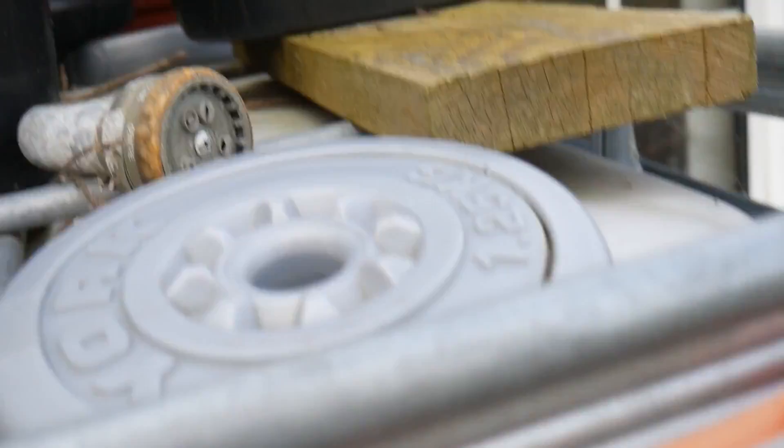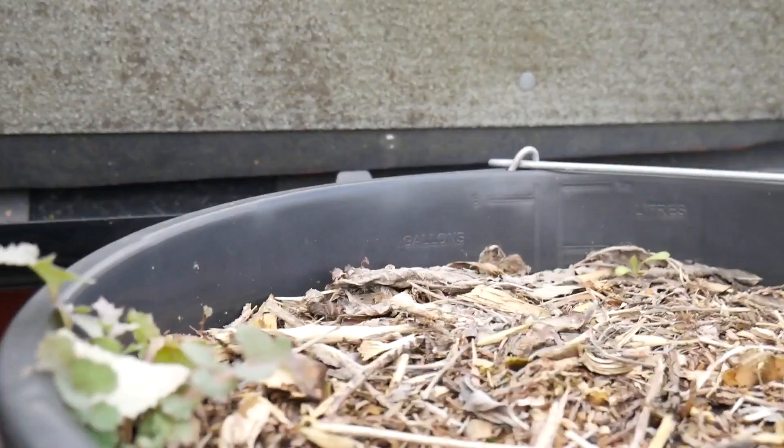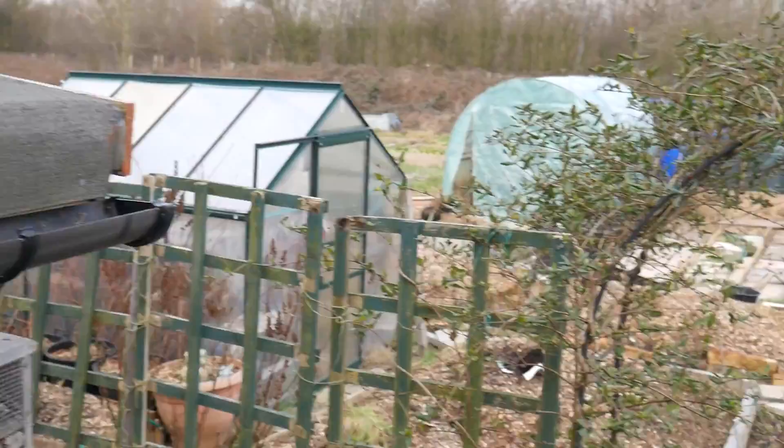Up here - beautiful snowdrops! Spring is on its way, that's gorgeous. This is on top of an ivy-covered tank that holds about a thousand litres of water. We've got some other spring bulbs coming up too. I'll try something with the roof of this shed. I'm standing on some pallets at the moment so you can see the allotment all the way down there.